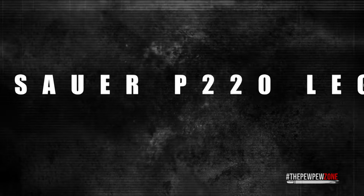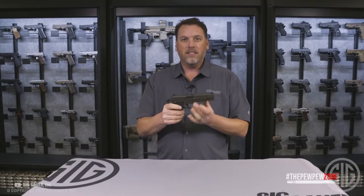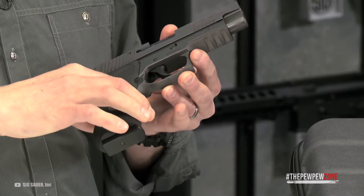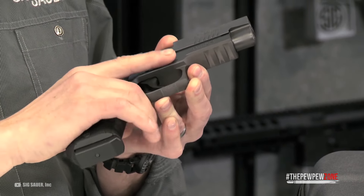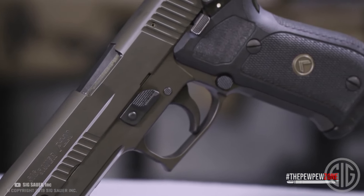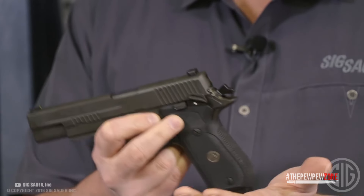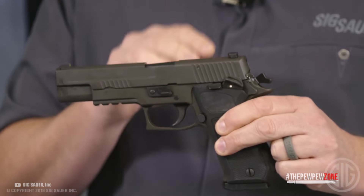Number 1: the Sig Sauer P220 Legion. The Sig Sauer P220 Legion features Sig's Legion Gray Coating and G10 grips. There is checkering at the front strap and under the trigger guard, which not only looks cool but allows for good recoil management. The slide is made from stainless steel, sporting front cocking serrations and Sig's Electro Optics X-Ray High Visibility Day-Night Sights. The frame is stainless steel as well, and the barrel is made from carbon steel, making it very durable and accurate under all circumstances.